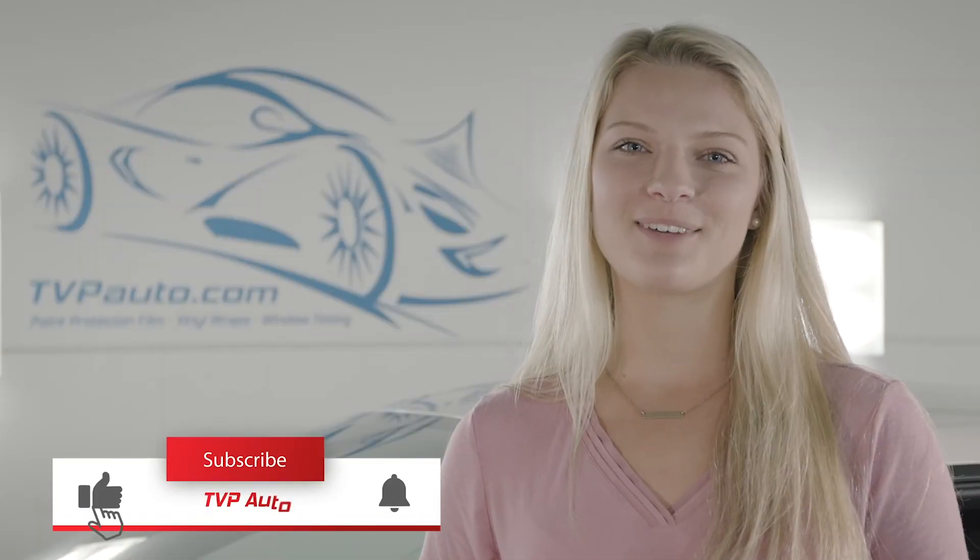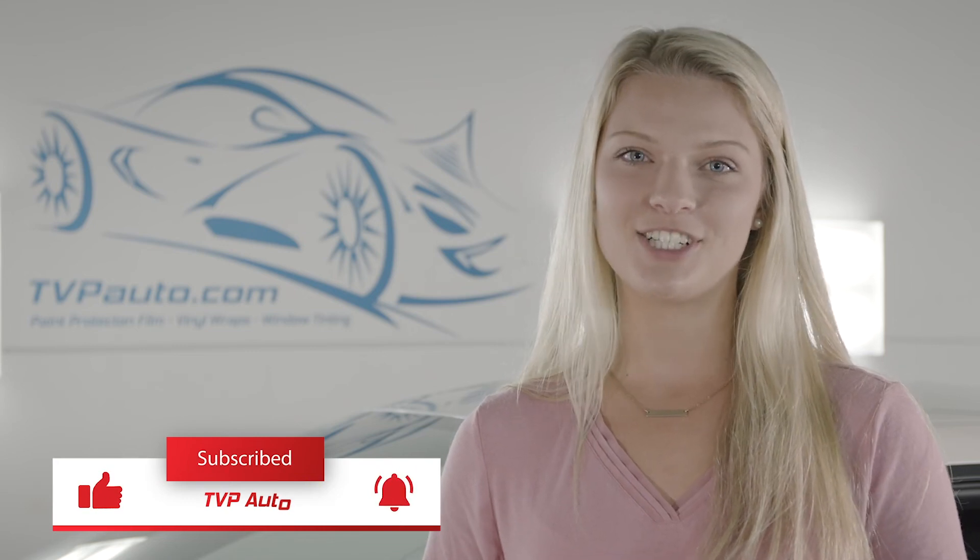Thanks for watching. Make sure to like and subscribe, comment and add any questions you have down below, and make sure to visit us at TVP Auto in Raleigh, North Carolina.